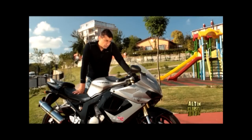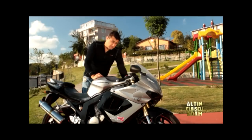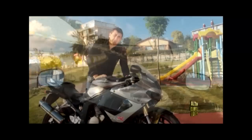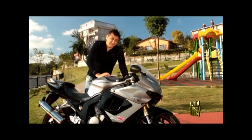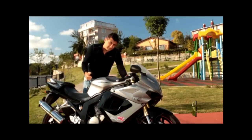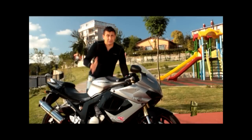Bütün motosikletler gibi bunun da sürat göstergesi biraz fazla gösteriyor; iyimser diyelim. GPS ile kontrol ettik: yüzde on falan fazla gösteriyor. Yani 'yüzle gidiyorum' diyen adam aslında 91'le gidiyor; '160'la gidiyorum' diyen adam aslında 144-145 yapıyor. Dolayısıyla size gelip 'Bende Hyosung GT250R var, 200 yapıyorum' diyorsa, en iyi ihtimalle 180 yapıyordur. Bunu ona söylerseniz kavga çıkar; biz o yüzden söylemenizi tavsiye etmiyoruz.